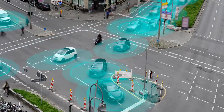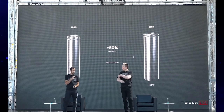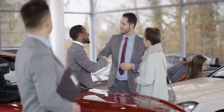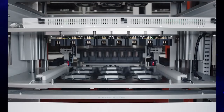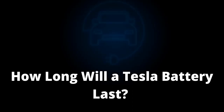Electric vehicles are the future of transport, and Tesla is effortlessly leading this revolution. A Tesla battery is technologically advanced and has excellent ranges. This is an important factor to consider when you're investing in an electric car. Considering the research and development efforts Tesla puts in, the battery is bound to be high-performing. In today's video, we will take a look at how long a Tesla battery will last.